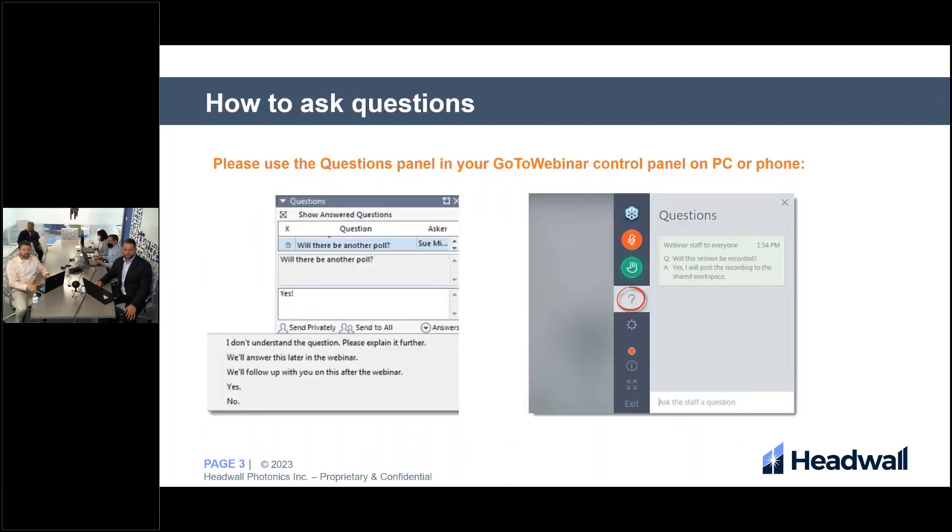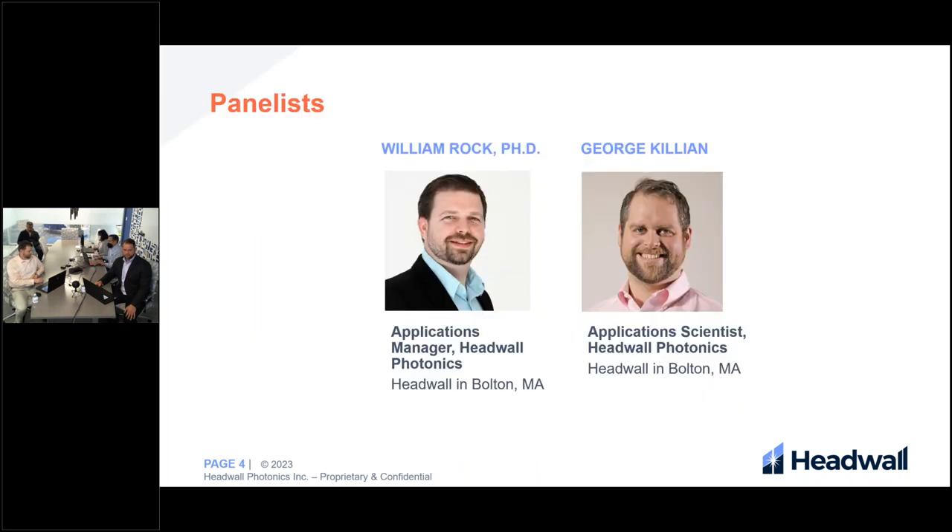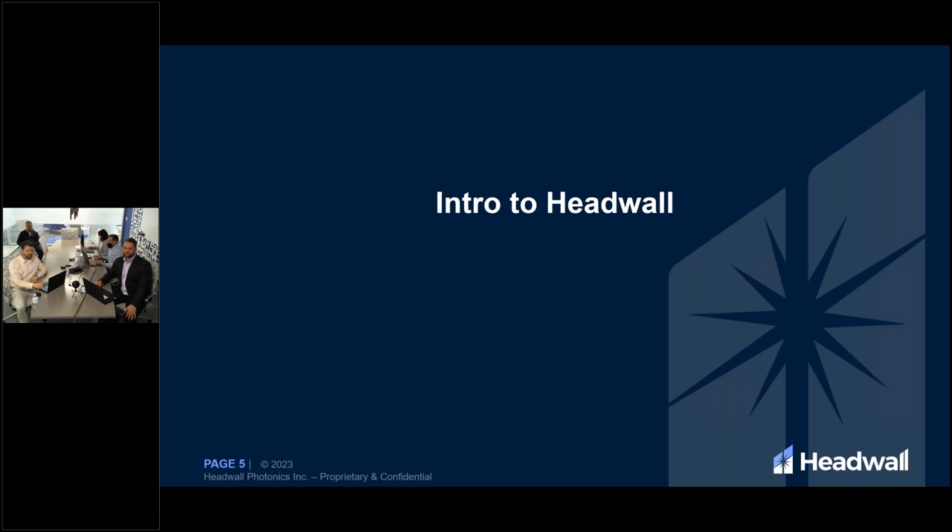If you have questions, please use the questions panel in your GoToWebinar control panel on your PC or phone. Now I'd like to introduce our panelists: William Rock, PhD, who is Applications Manager here at Hedwell, and George Killian, who is Application Scientist here at Hedwell. And now I will turn it over to Will.